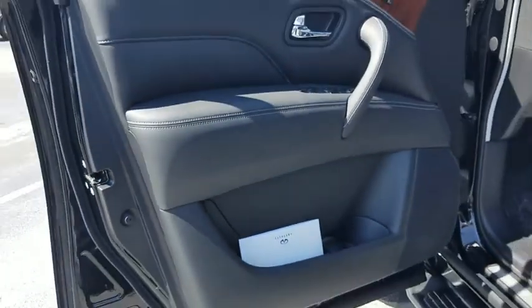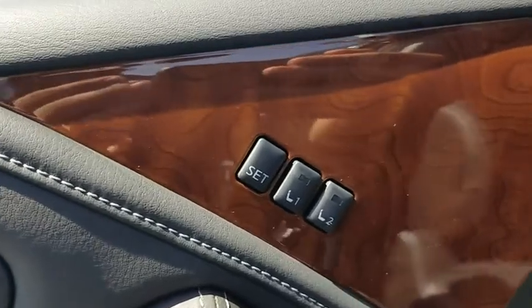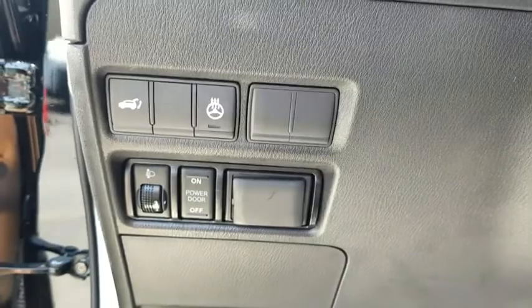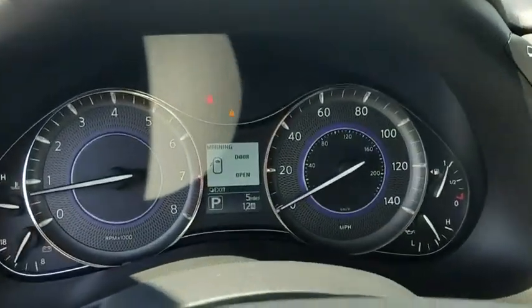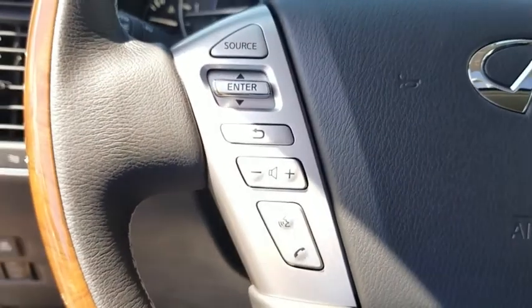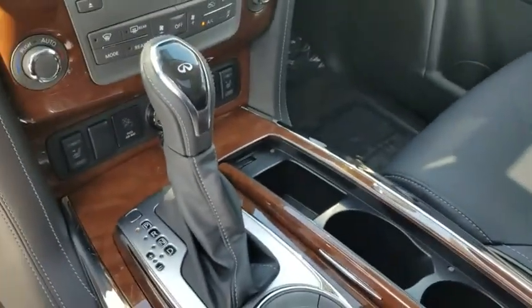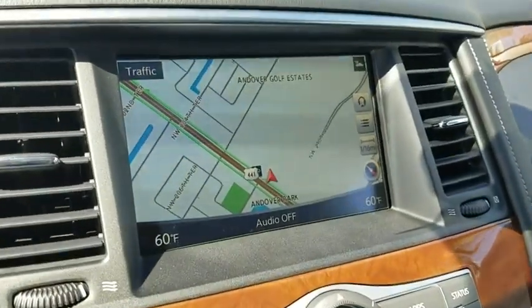Here are some of this vehicle's great options: power passenger seat, power liftgate, traction control, leather-wrapped steering wheel, dual airbags, power steering, four-wheel disc brakes, CD player, heated steering wheel, heated front seats, fog lights, power windows, electronic stability control, rear window defroster, security system, trip computer, remote keyless entry, tachometer, and brake assist.